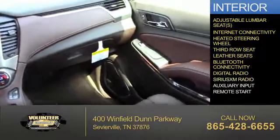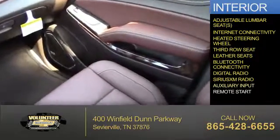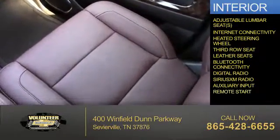Bluetooth connectivity, digital radio, Sirius XM satellite radio, auxiliary input, and remote start.